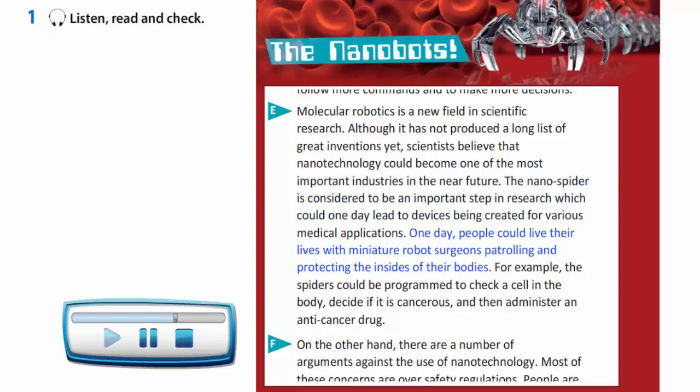One day, people could live their lives with miniature robot surgeons patrolling and protecting the insides of their bodies. For example, the spiders could be programmed to check a cell in the body, decide if it is cancerous and then administer an anti-cancer drug.